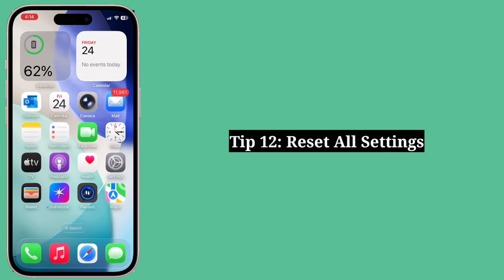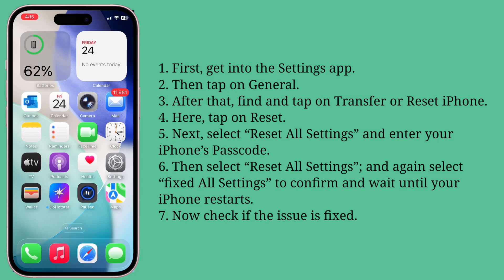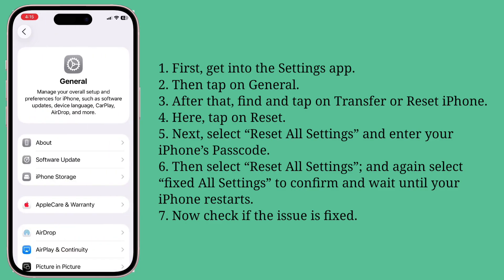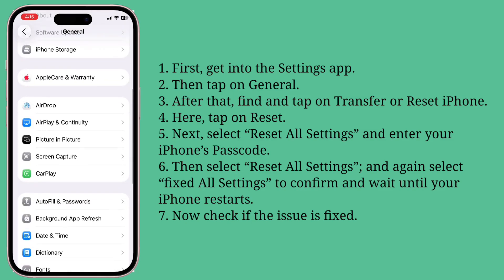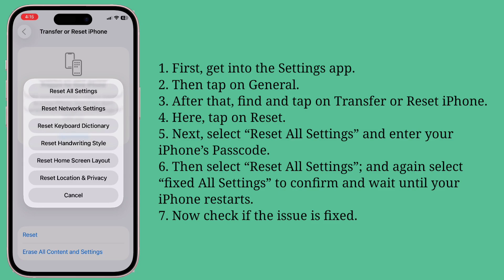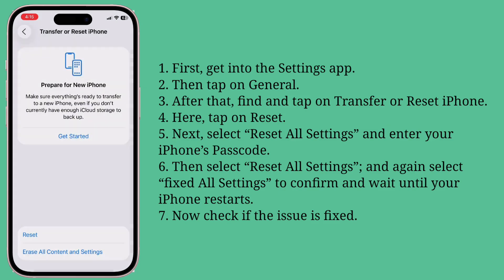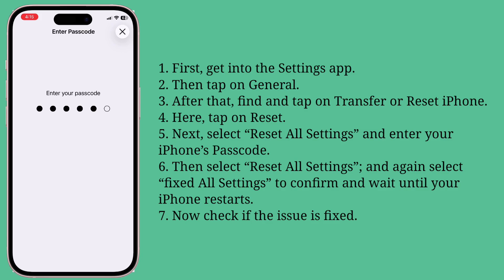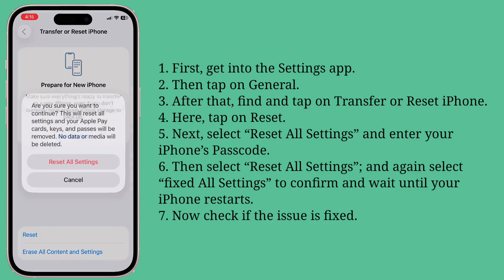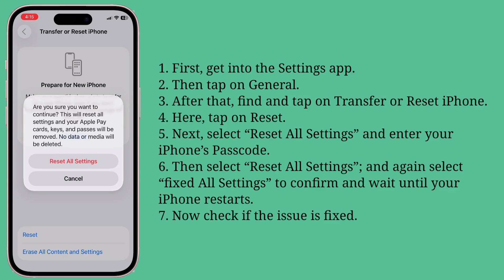Twelfth tip is reset all settings. First, get into the Settings app, then tap on General. After that, find and tap on Transfer or Reset iPhone. Here, tap on Reset. Next, select Reset All Settings and enter your iPhone's passcode. Then select Reset All Settings, and again select Reset All Settings to confirm. Wait until your iPhone restarts. Now check if the issue is fixed.